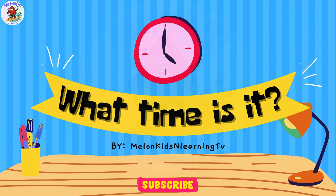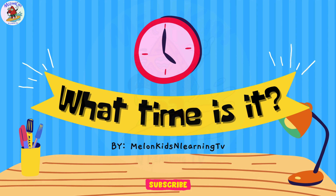Hello, kids! Shall we play a quiz? What time is it? Let's begin!